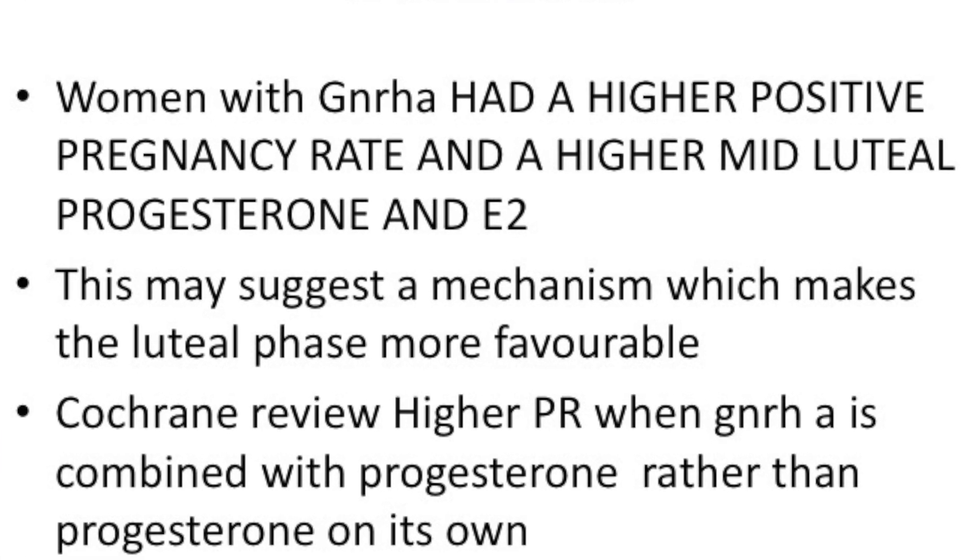One of the new things we have been learning is that if you start measuring mid-luteal progesterone and estrogen, it tells us more about the luteal phase. The mid-luteal progesterone was much higher in the analog luteal phase group rather than the progesterone group. What this study indicates is that women who had GnRH analog as luteal phase support given daily had a higher pregnancy rate and a higher mid-luteal progesterone.